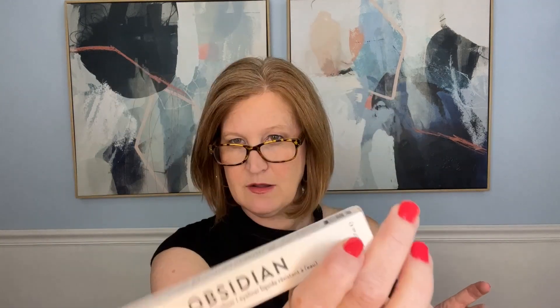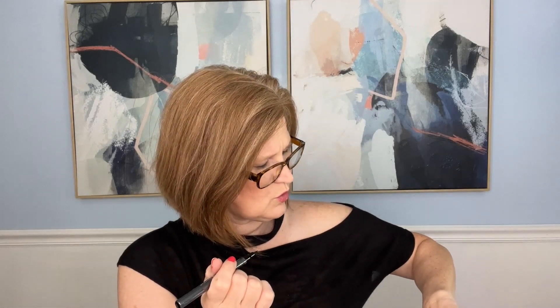The next item is a waterproof liquid eyeliner by Kaleidio Cosmetics — the color is called Obsidian. The packaging on the side is really pretty. It's got a nice fine little tip. Let's try it — oh yeah, it's a deep, deep black, almost like an inky navy with just a little bit of shine. It kind of reminds me of makeup you'd wear in space. I'll definitely use that.